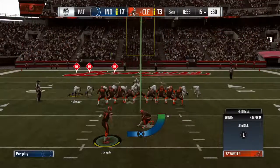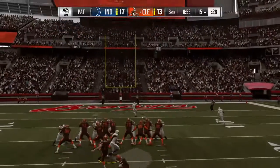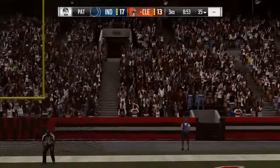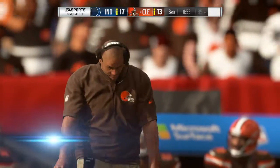And there you go — nothing really too complex. Block, keep your assignments, let them run it in, they get it. Fundamental football. Good blocking beats good tackling on that play. And result: touchdown.